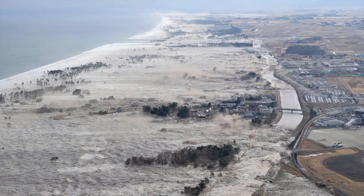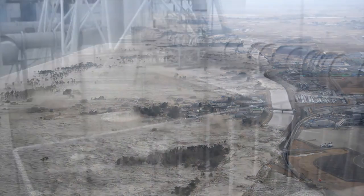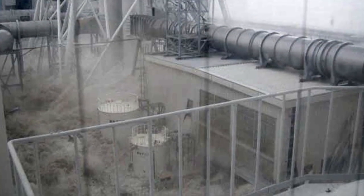When the 15-meter tsunami flooded the plants at Fukushima, all power sources were lost. Power is essential to cooling a nuclear reactor. Even after the reactor has been shut down, power is still needed for cooling.